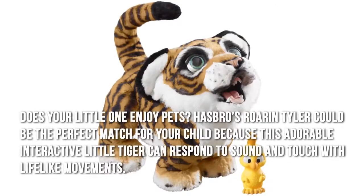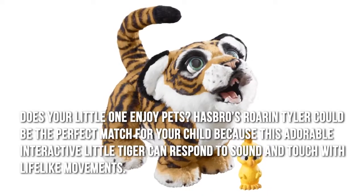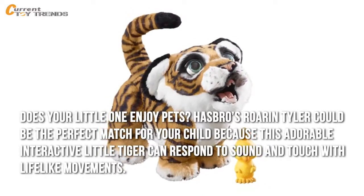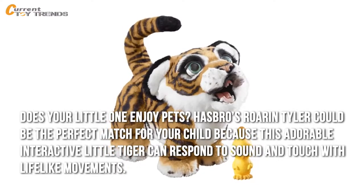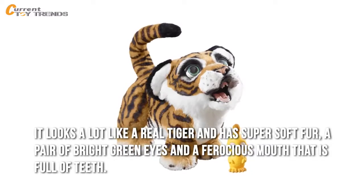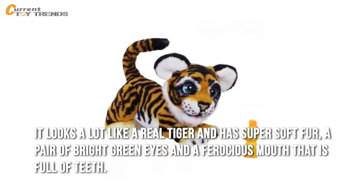Does your little one enjoy pets? Hasbro's Roran Tyler can be the perfect match for your child, because this adorable interactive little tiger can respond to sound and touch with lifelike movements. It looks a lot like a real tiger and has super soft fur, a pair of bright green eyes, and a ferocious mouth that is full of teeth.